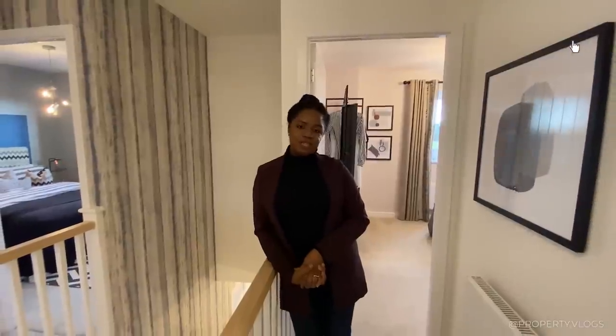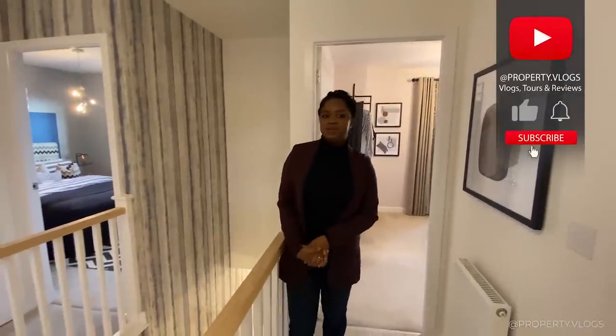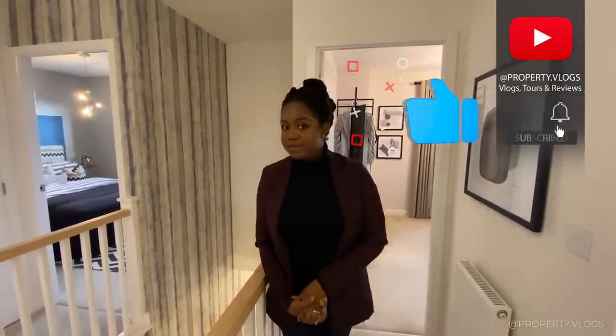So that concludes the tour. If you liked what you saw, most importantly like it, leave us a comment about something you've found interesting, and subscribe so that we see you in the next video.